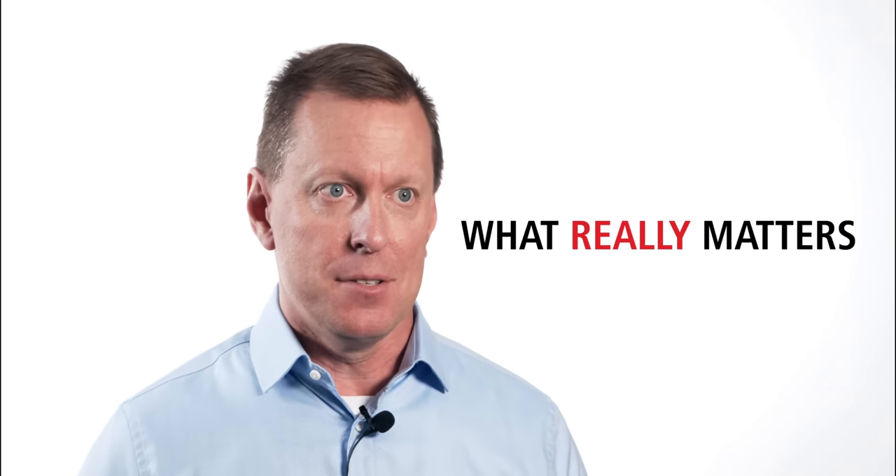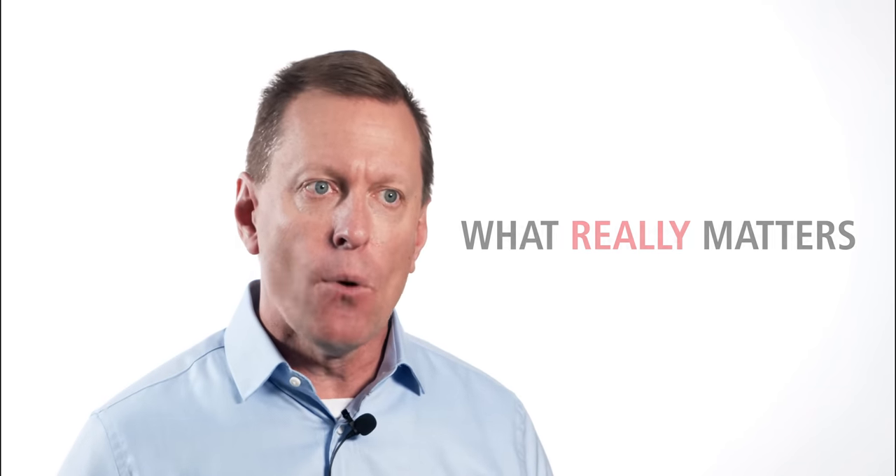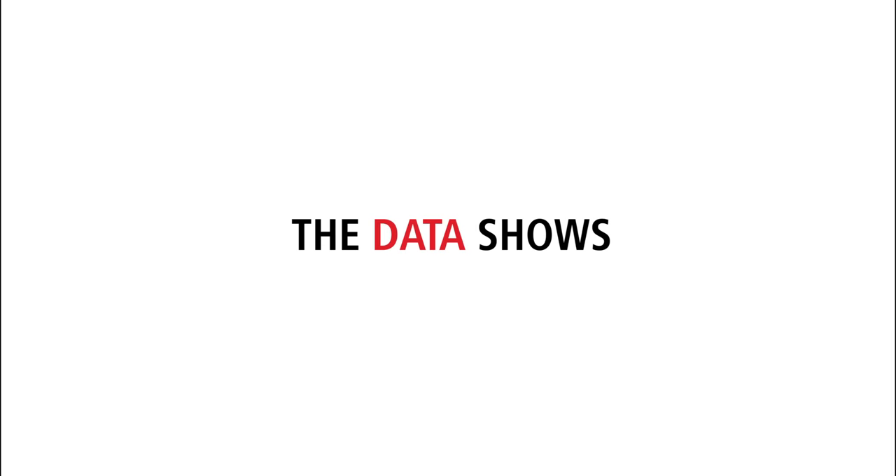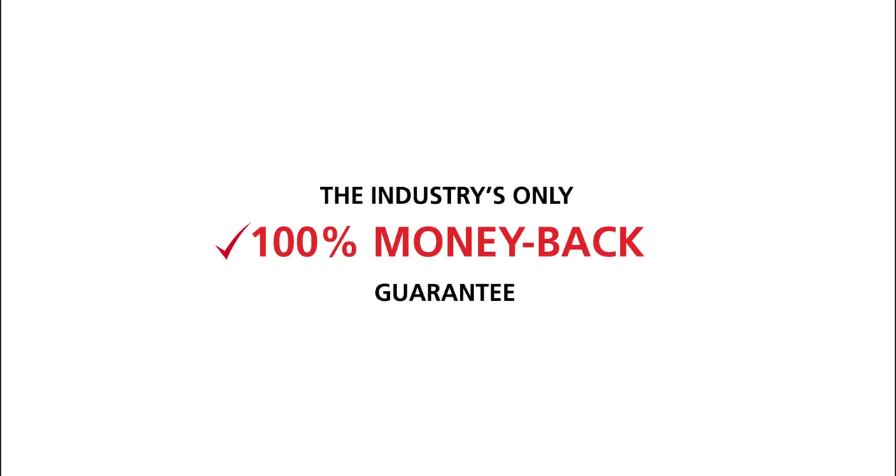More importantly, pass rates tell you absolutely nothing about how you will actually do on the exam. So let's look at what really matters. Our data scientists have analyzed performance on our exam readiness assessment to results on the CFP exam, and the correlation is astonishing. Our data shows the more work Dalton students do, the better they perform on our exam readiness assessment, and the better they perform on the CFP exam. That's why we are the only review provider to offer a 100% money-back guarantee that you'll pass the CFP exam or receive a full refund. And that matters.